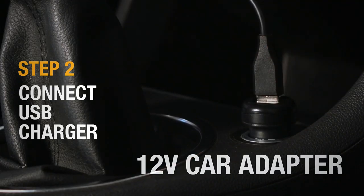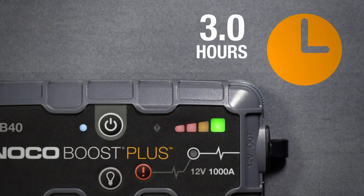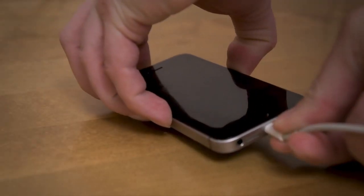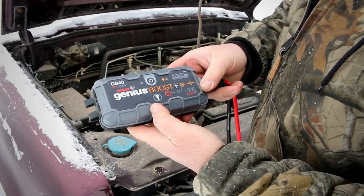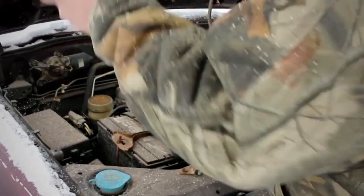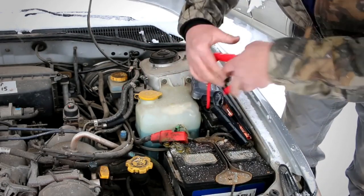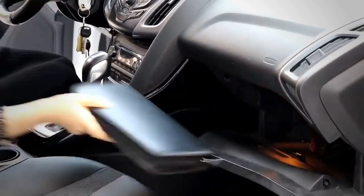Plus, its 12-volt lithium-ion battery can hold a charge for up to 1 year, ensuring that it's always ready when you need it. You can also use it as a portable power bank, allowing you to charge your phone, tablet, or other devices on the go. Its USB ports and 12-volt outlet make it easy to charge multiple devices at once, making it a must-have gadget for long road trips or camping trips. It also features a built-in LED flashlight with multiple modes, including SOS and emergency strobe.